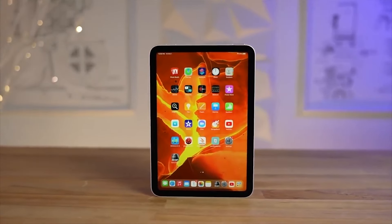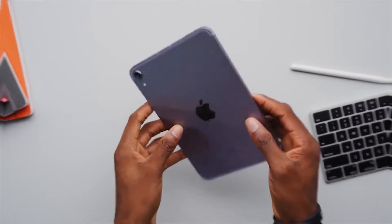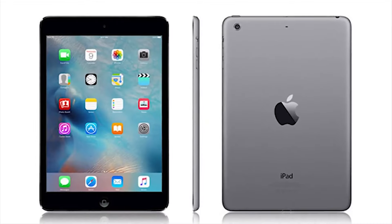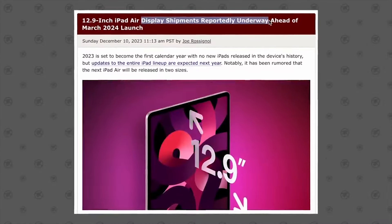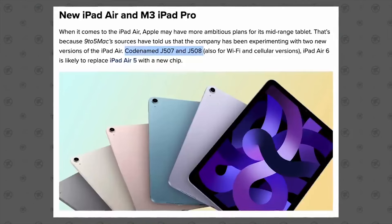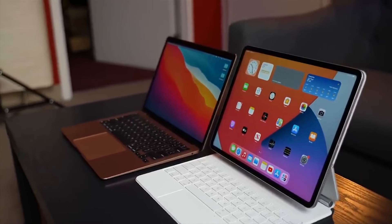Recent CAD renders from 91Mobiles, a reputable source for early leaked CADs, have shed light on the design of the 12.9-inch iPad Air. The images reveal a familiar design with a Touch ID button at the top, thicker bezels compared to the iPad Pro, and a selfie camera placement at the top of the long side, deviating from the landscape camera setup many hoped for. Moving to the back, the CAD renders show interesting details such as the placement of the Apple Pencil wireless charger and a unique camera bump layout.